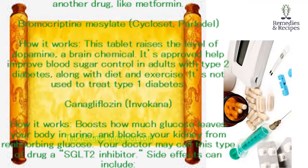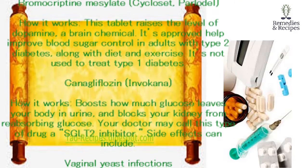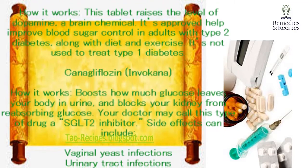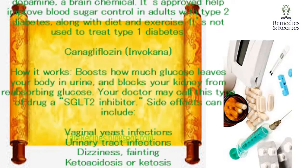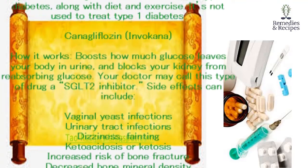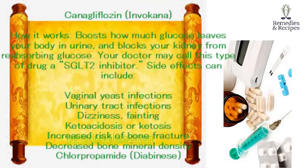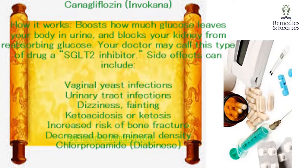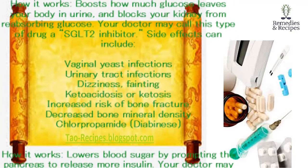Canagliflozin (Invokana). How it works: boosts how much glucose leaves your body in urine and blocks your kidney from reabsorbing glucose. Your doctor may call this type of drug a SGLT-2 inhibitor. Side effects can include vaginal yeast infections, urinary tract infections, dizziness, fainting, ketoacidosis or ketosis, increased risk of bone fracture, and decreased bone mineral density.